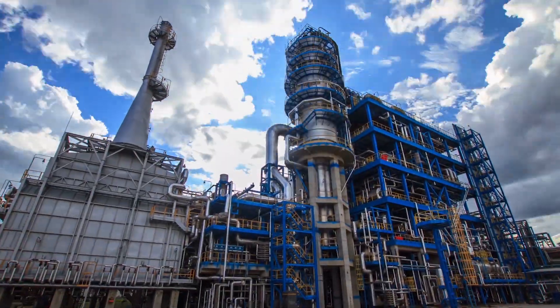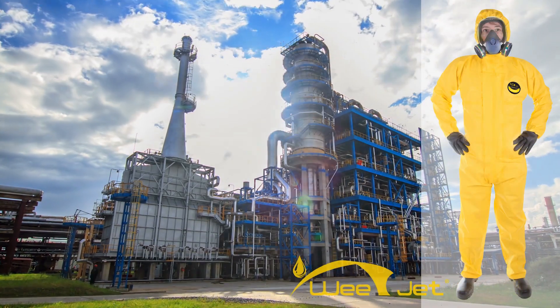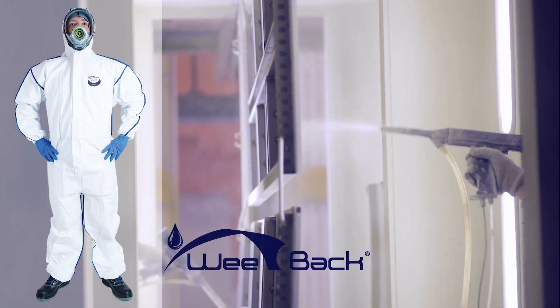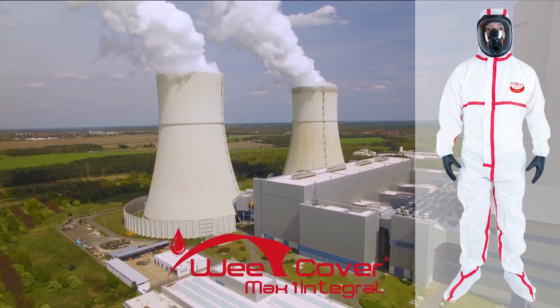Our company makes short-term use protective clothing against the risk linked to the use of chemicals. Our category 3 coveralls are mainly used in the petrochemical industry, such as the WeJet, the industrial paint sector with the WeBAC, and in the nuclear field with the WeCover MaxOne integral.